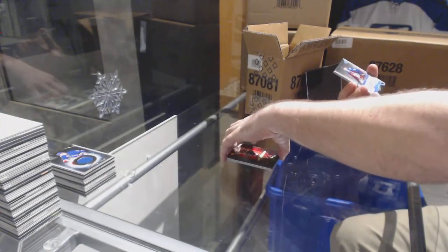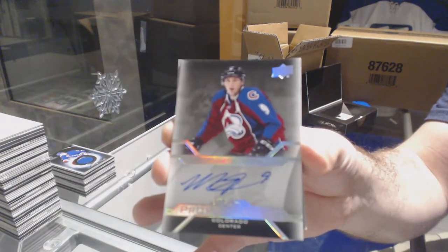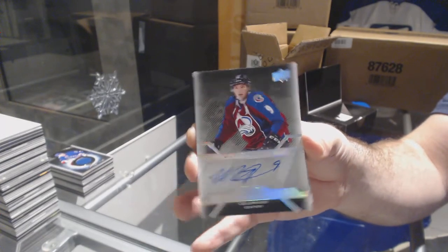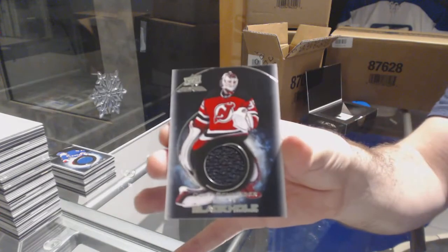For the Avalanche, Pro Penmanship autograph — Matt Duchene. Is anyone doing the set of those Color-Coded in here? And we've got for the Devils, Cory Schneider Black Hole.